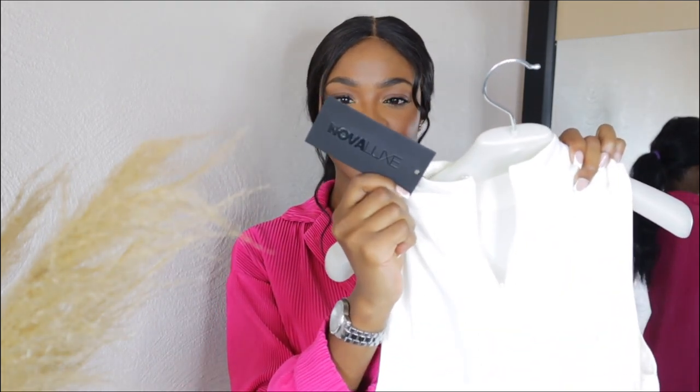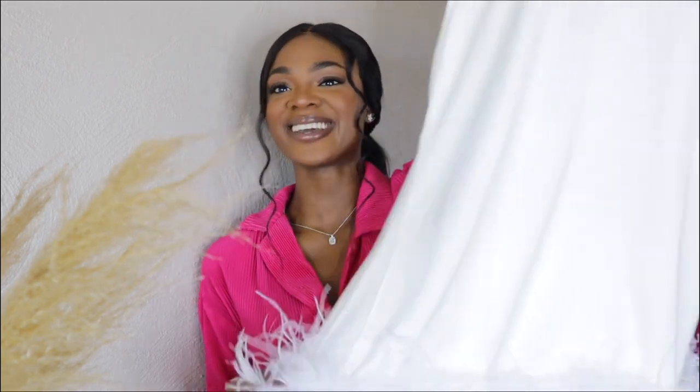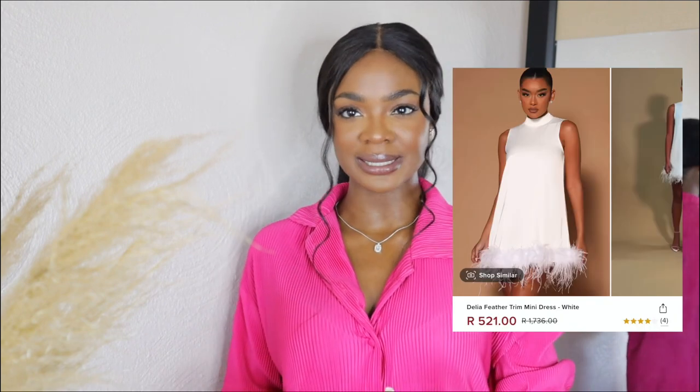I feel like this whole haul has been feathers and trumpet sleeves — I'm definitely a creature of habit. I have this beautiful Nova Luxe item: Fashion Nova has a luxe collection, and I got this beautiful white dress with feathers. Once I saw it, it just gave me elegant lady. There are certain pieces in my closet I know I won't reach for for the next year or two, but I know I need them in my twenties. This dress is one of them.